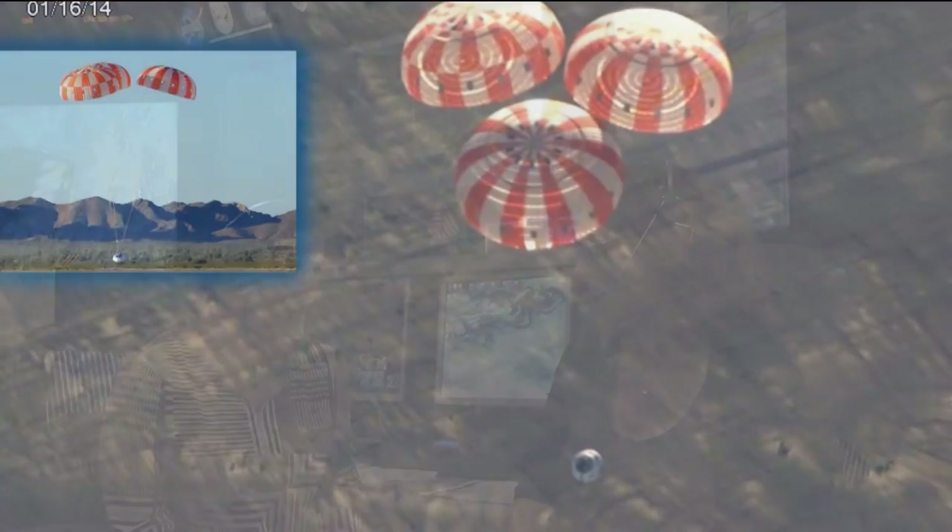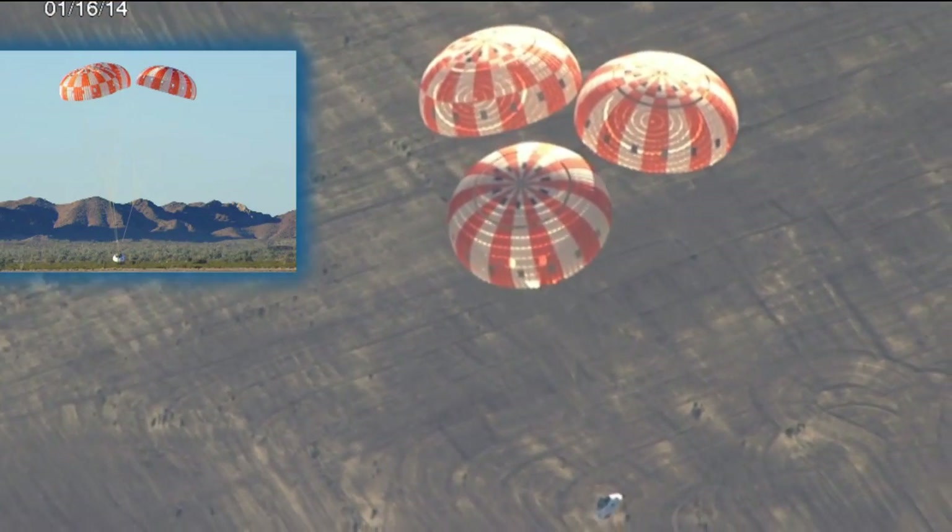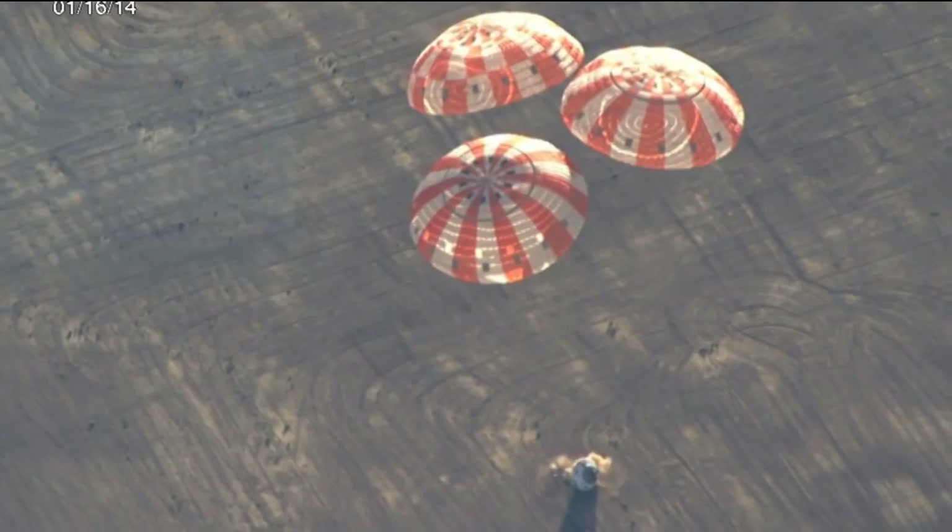That's exactly right — that's the job of these chutes. And of course we want it to work because eventually we'll have people inside Orion, and they'll want to splash down at a little slower than 20,000 miles per hour. For the flight, we'll be splashing down on the water. Here for this test, we'll be in the desert in Yuma, Arizona, but for the flight we'll be touching down in water.